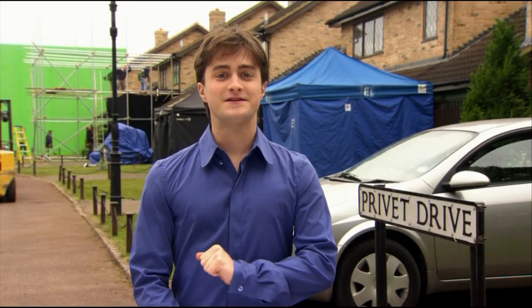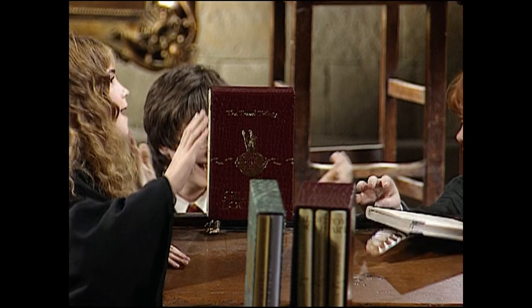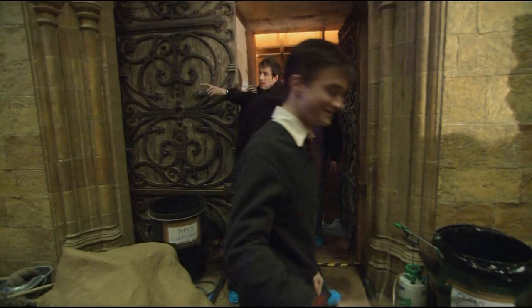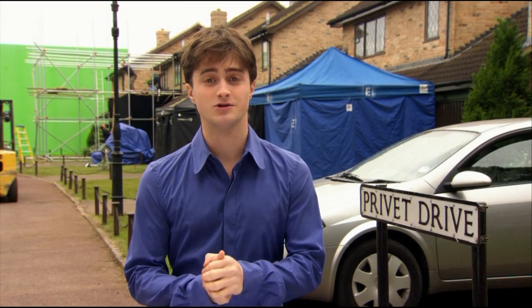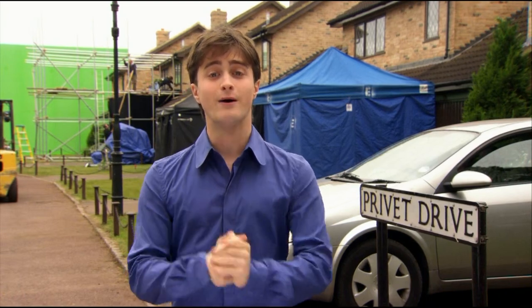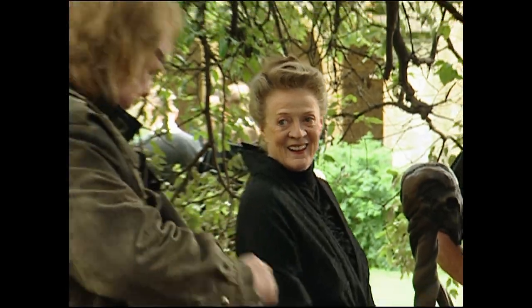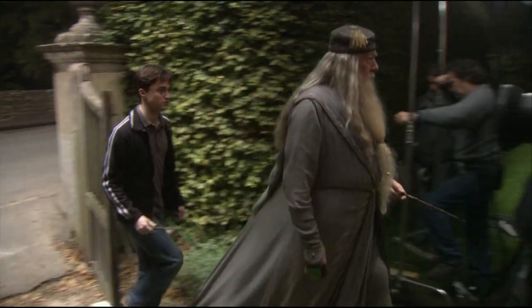Hello, everyone. You're about to see the special features for the Harry Potter films. I've lived half my life on the set of Harry Potter and spent so much time with the cast and crew that for me, this will probably be like watching a load of old home movies. For you, however, it will be a rare peek behind the curtain into a world we have yet to reveal to anyone outside our Harry Potter family.